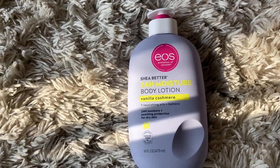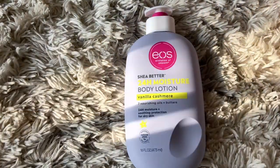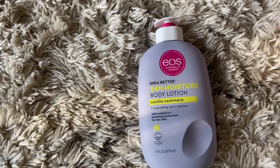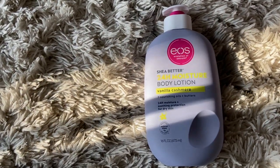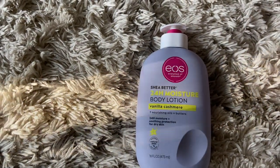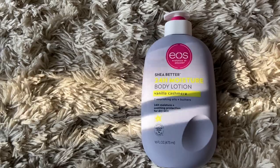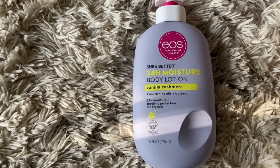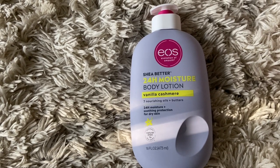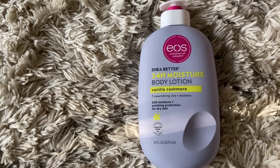The next product I picked up is the EOS Shea Better 24 Hour Moisture Body Lotion in the scent vanilla cashmere. It would not be a hygiene haul if this lotion didn't make an appearance — I'm obsessed with it. The smell is just so amazing; I could never try a different vanilla lotion. I do stay stocked up on this one because sometimes when I go to Target, only the other two scents are there and I don't like them as much. The vanilla cashmere is definitely top tier.